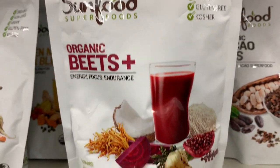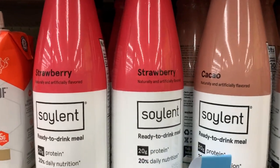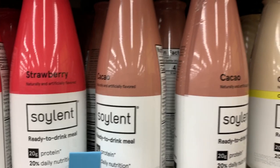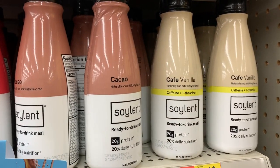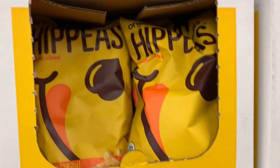This Sunfood Superfood is vegan and it's really expensive. And then Soylent is a meal replacer in drink form — it's here at Walmart for $3.48. Hippies, of course. Three bucks.